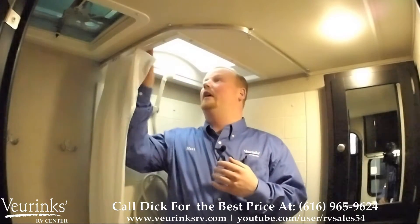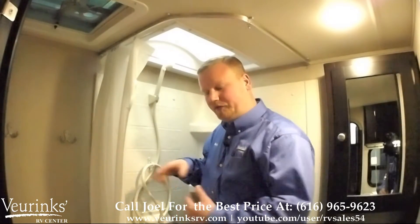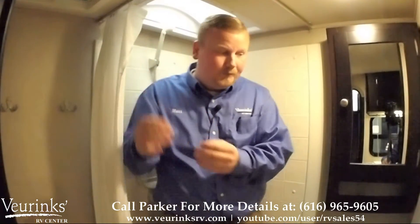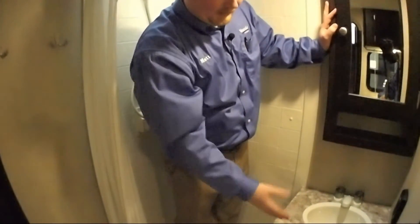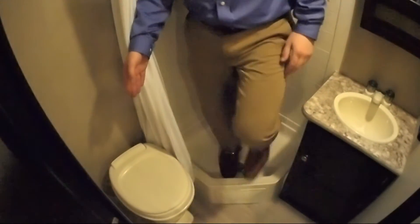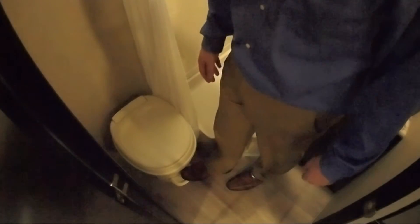I'm standing in the shower for scale — I'm six feet tall plus I have shoes on, and I still have great height in the shower. I've got a skylight above me and a shower head with hot and cold water inside the shower versus outside. You're going to have a 12-volt fan in here to help take the steam out of the trailer. You'll also have a medicine cabinet right above the sink with great storage, more storage below for extra towels, and a foot-flush toilet — nice thing about that is you don't have to touch the side of the bowl, just use your foot every time you need to flush.